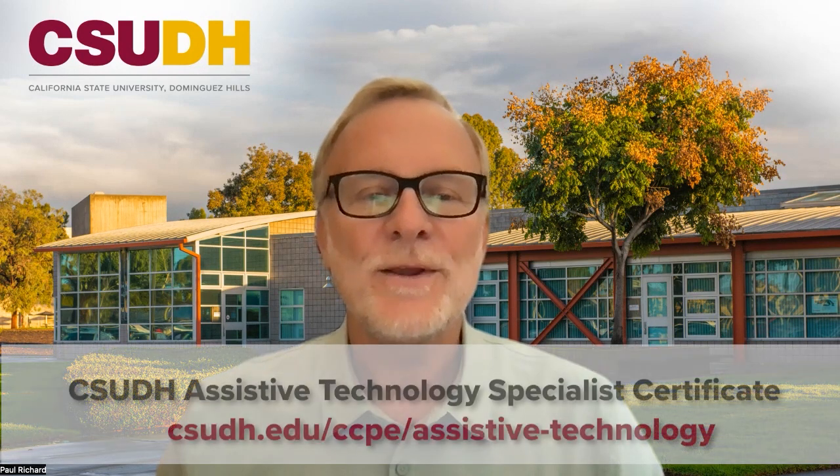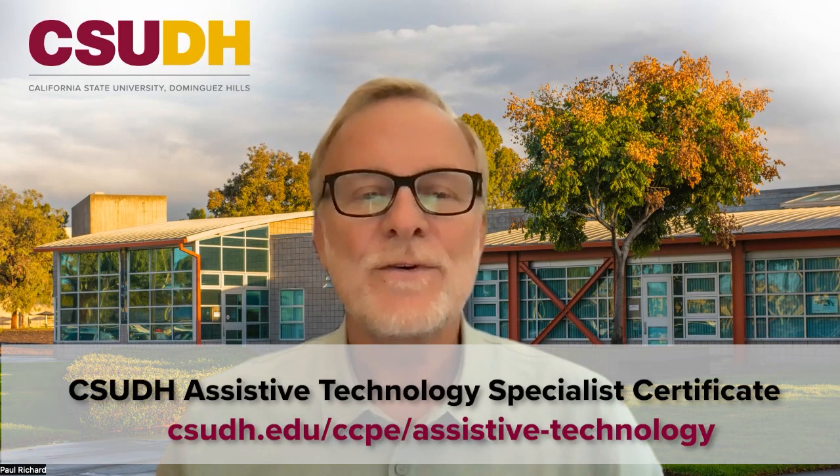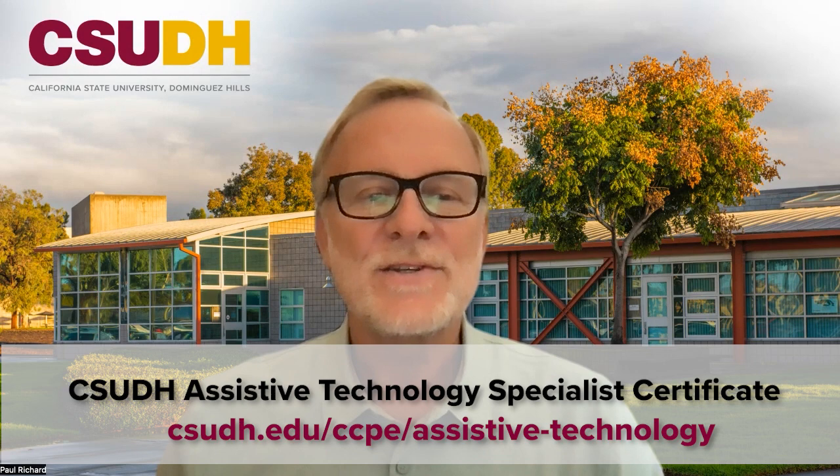We look forward to welcoming you to the California State University Dominguez Hills Assistive Technology Specialist Certificate Program.